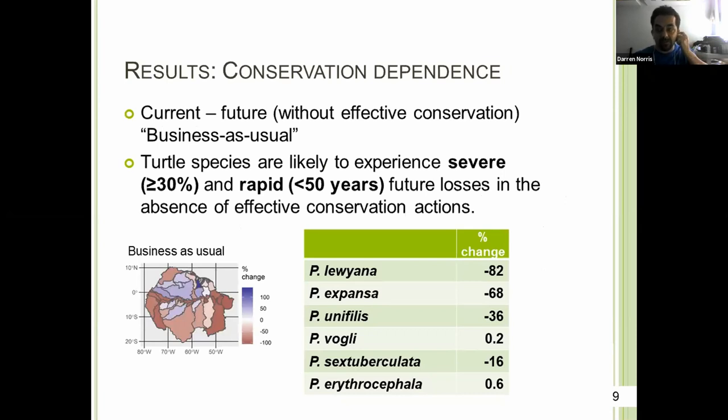Looking at likely changes in global populations without any direct and effective conservation, at least three of the species are facing severe and rapid losses within 50 years. This is largely due to over-harvesting, and it's really likely that the damage is going to be done before any climate change impacts actually kick in.